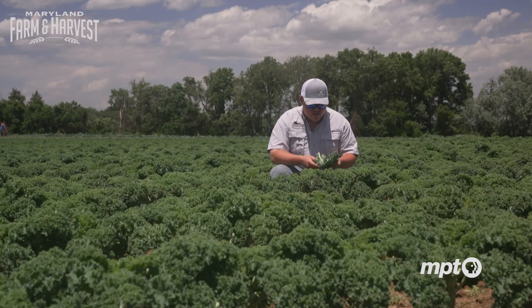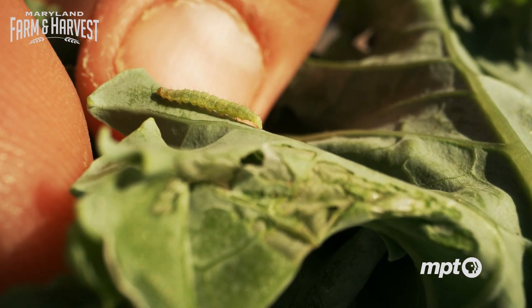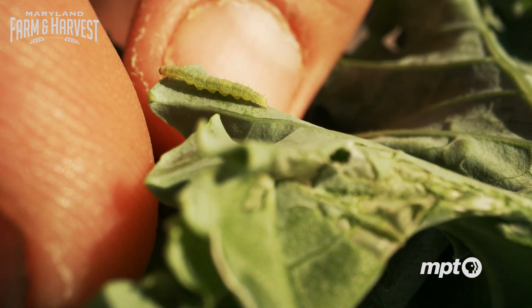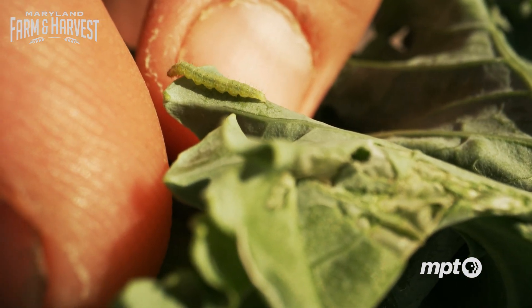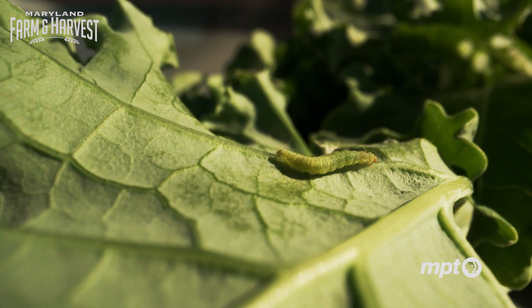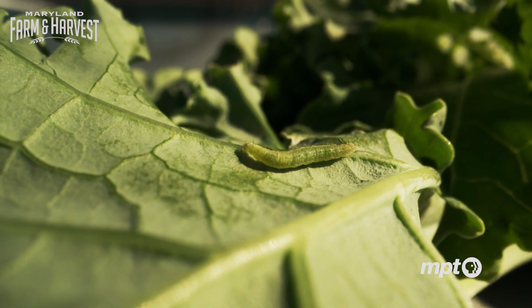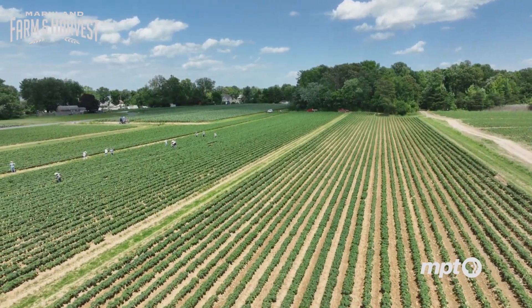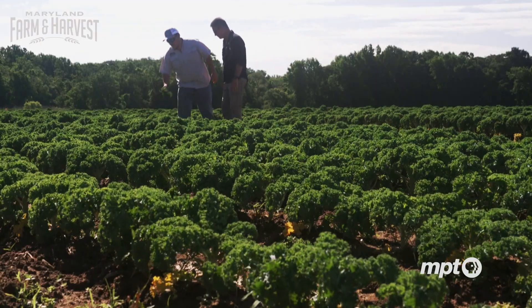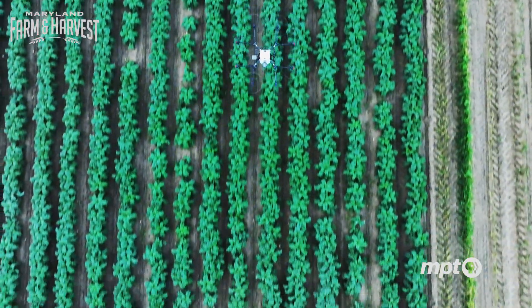Out in the field inspecting kale plants for diamondback damage, on one leaf there's holing in the center and on the edges. Turning to the underside, there's a good-sized, very active caterpillar eating. What might seem like a cute caterpillar is actually responsible for billions of dollars of crop damage every year.